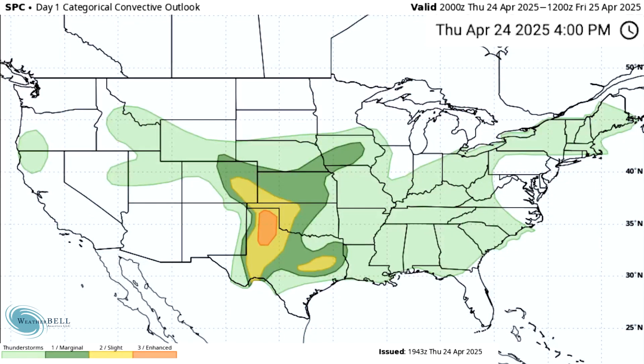Looking at the Storm Prediction Center outlooks, here's the Day 1 outlook for today, Thursday the 24th. We do have a very large general thunderstorm risk area, as well as a smaller one for Oregon and northern California. The lighter green areas are where we expect general thunderstorms, but anything is possible so heed every watch, warning, and advisory. The darker green pocket for a lot of the plains is your level one marginal risk, where we expect some isolated severe weather. The two yellow areas are your level two slight risk, where we expect some more scattered severe weather. The orange area over the panhandle of Texas is your level three enhanced risk, where we do expect things to get a little more widespread.